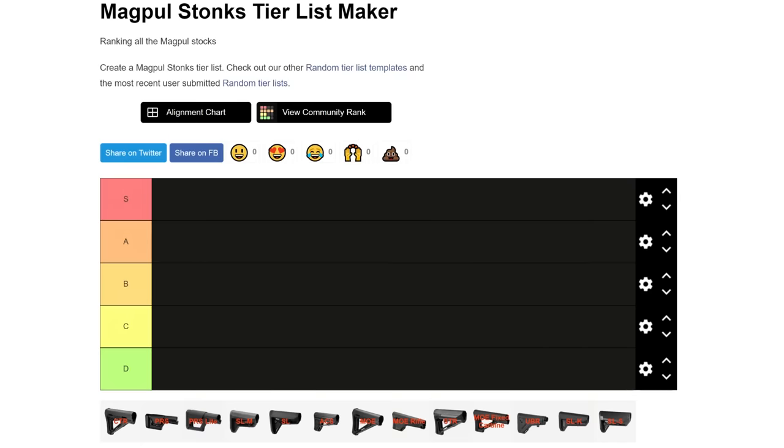So I went to the website Tiermaker, which allows you to make your own custom tier list of things, although it turns out you need a Twitter account, so I had to make one. Then I spent a bunch of time downloading pictures of Magpul stocks and setting this up, but it's done — a labor of love — and we are now ready to rank all of the Magpul stocks.